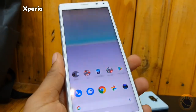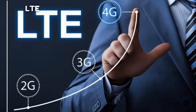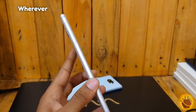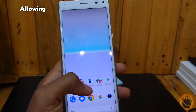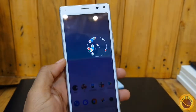Additionally, the Xperia 8 comes with a range of connectivity options, including 4G LTE support, Bluetooth, Wi-Fi, and NFC, ensuring that you can stay connected wherever you go. The phone also features a fingerprint sensor for added security and convenience, allowing you to unlock your phone with just a touch.